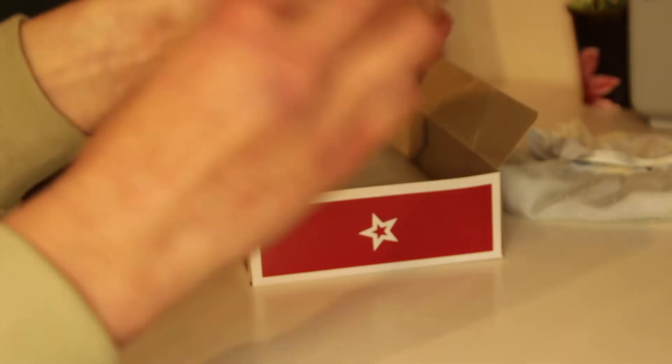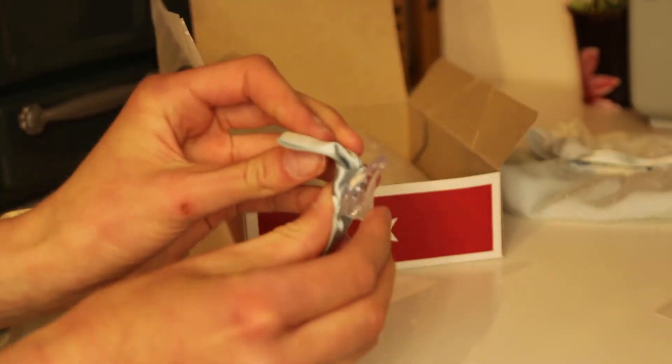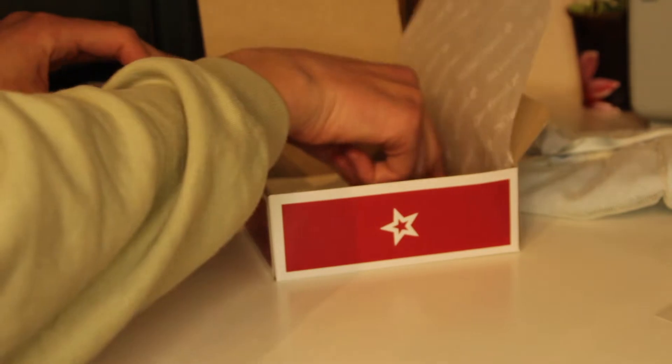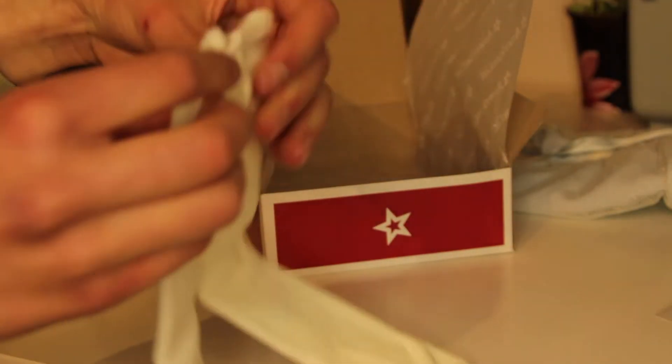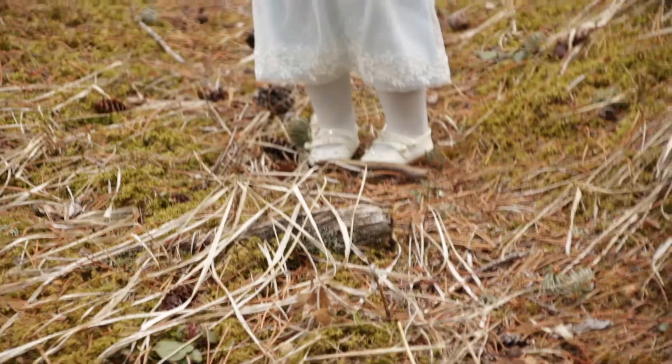The set also comes with this blue hair ribbon. There is a clip so you can put it in your doll's hair and it matches the bow on the dress. There are also some white tights that are very stretchy. I took Bridget outside and dressed her up in the dress and she looks so beautiful.